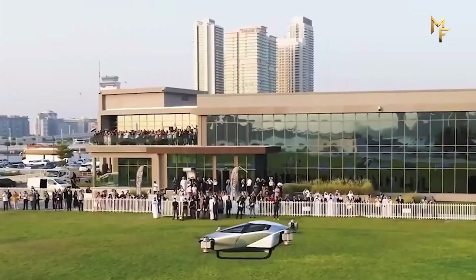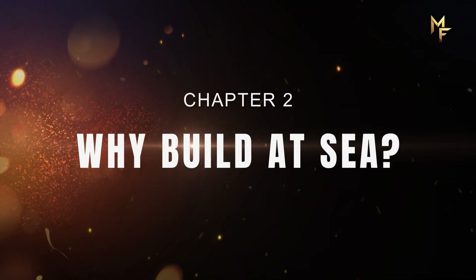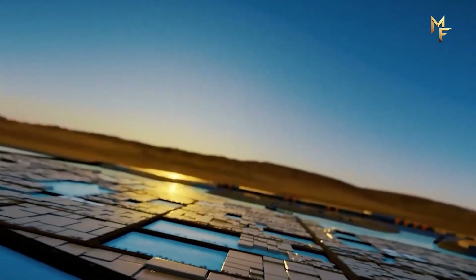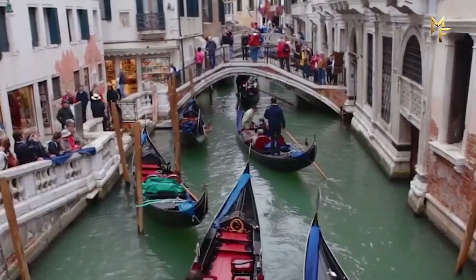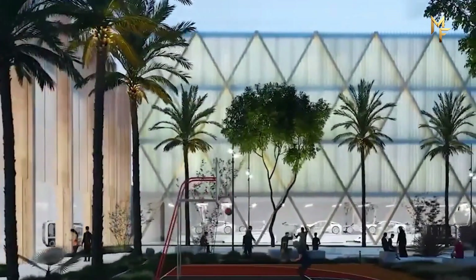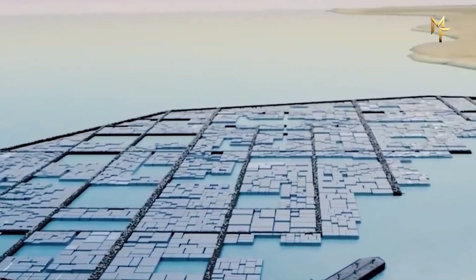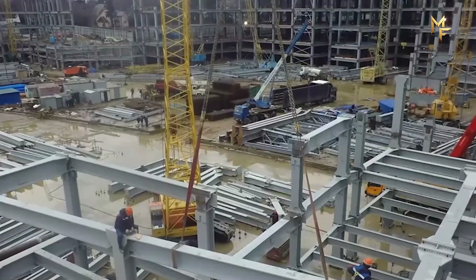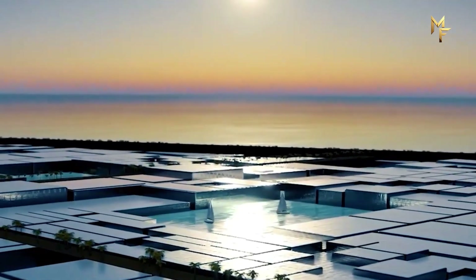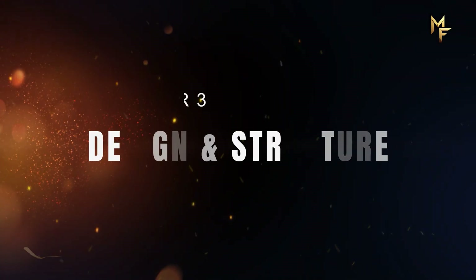Behind the slogans lies a clear ambition: to reduce dependence on oil and diversify the economy for the future. The location of Oxagon is not random. It sits on the Red Sea, one of the busiest maritime trade routes in the world, through which 13% of global trade passes every year. Just a few hundred kilometers north lies the Suez Canal, the chokepoint connecting Europe and Asia. By building Oxagon on the water, Saudi Arabia places itself directly at the crossroads of global commerce. Ships can dock right at the city, goods can move seamlessly from factories to port, and exports can reach markets in record time. Floating structures also minimize land disruption — instead of carving industrial zones into the desert, Oxagon extends into the sea, a symbol of futuristic marine urbanism, design, and structure.